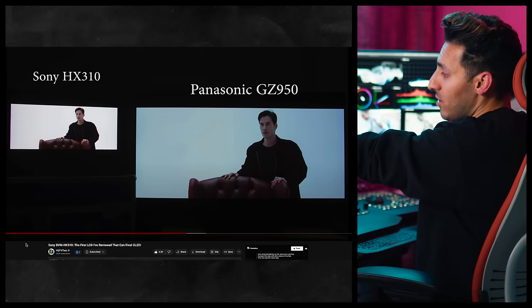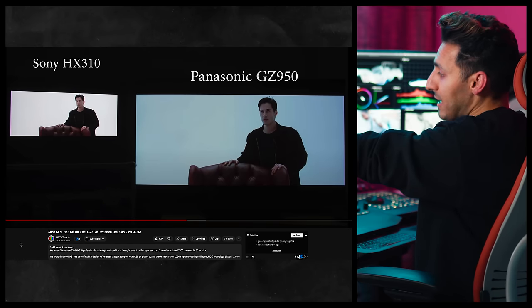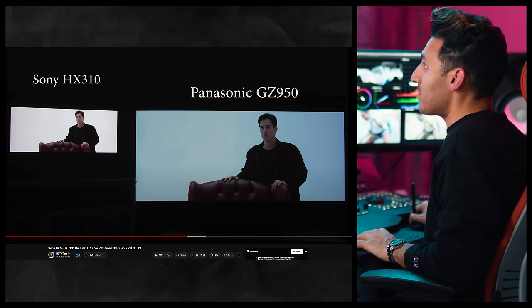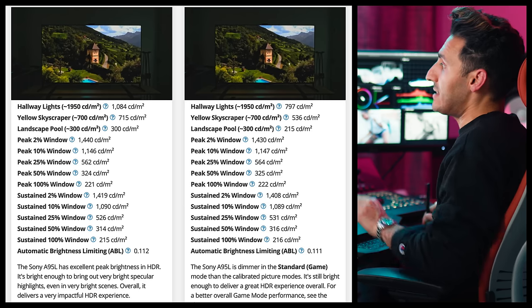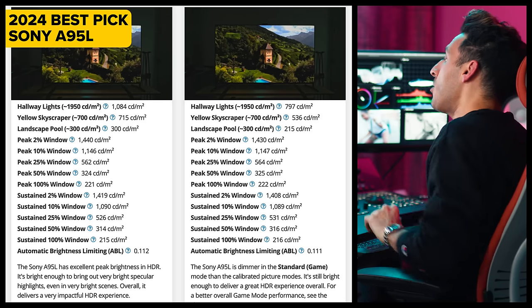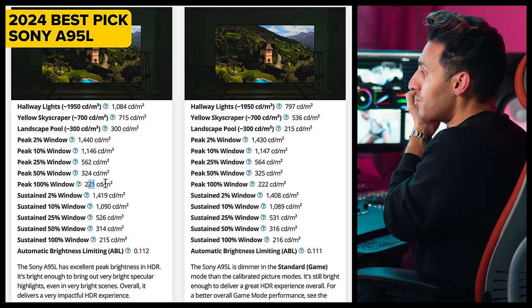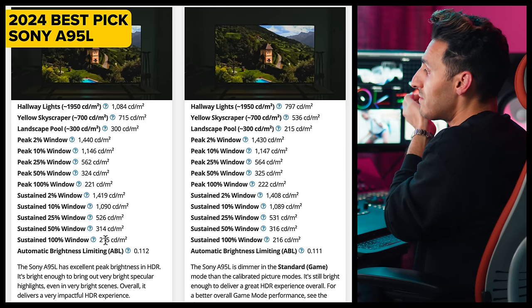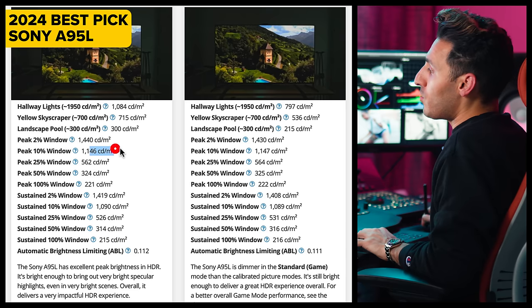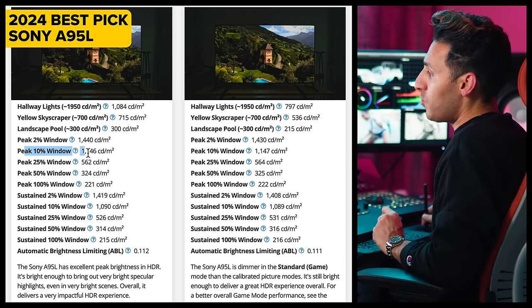This video came out four years ago, so if anybody is going to call me out in the comments saying technology has changed a lot — let's just look at this example right here. This is considered their best HDR OLED TV right now. We have peak brightness at 221 nits and sustained brightness at 215 nits. The only time it's going to hit over 1000 is at 10% window coverage.